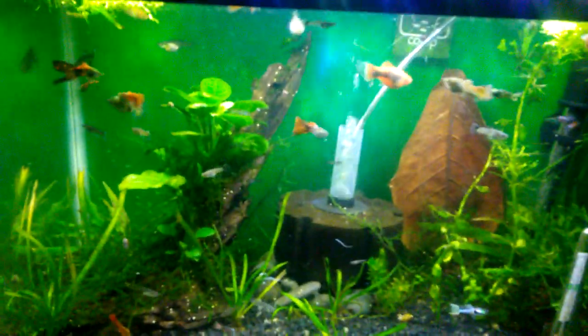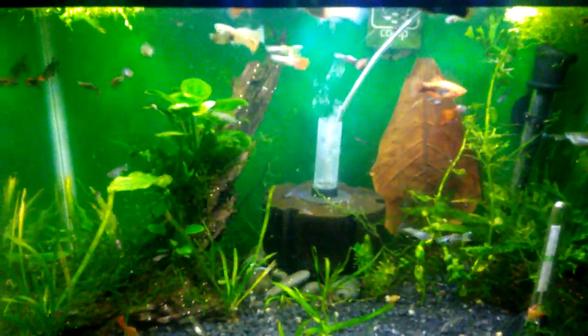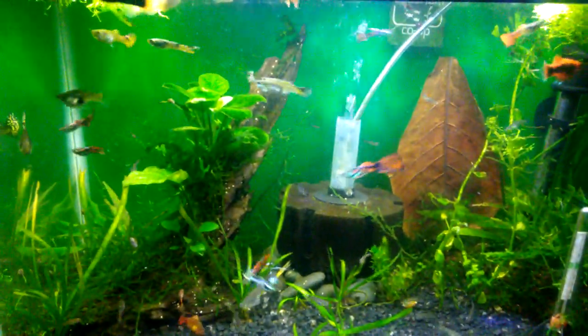By the way, this is my 10-gallon guppy endler hybrid tank — that's what I call it. Most of the fish in here are guppy endler hybrids, and some of them are really cool looking, like these metallic ones. I think that's the green poop right there on focus. I have four with those color patterns and they're awesome — they're my favorites.